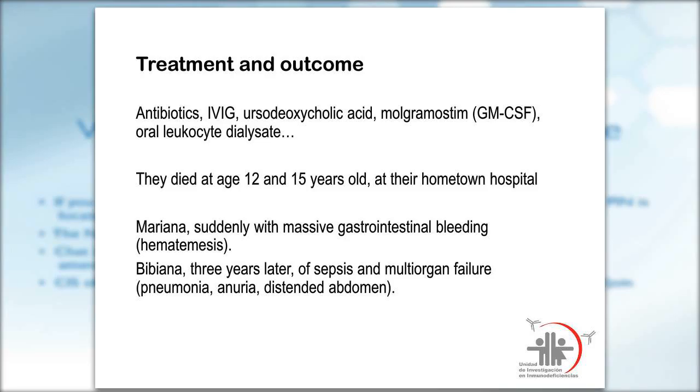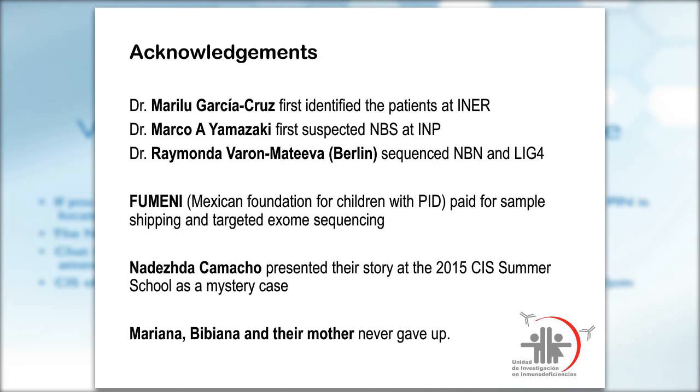A final question was raised about why copy number variants may have caused the Sanger sequencing to miss the mutation in Berlin — the five-base-pair deletion would not be detected if only single nucleotide variants were sought. With that, the presenters and mentor were thanked.